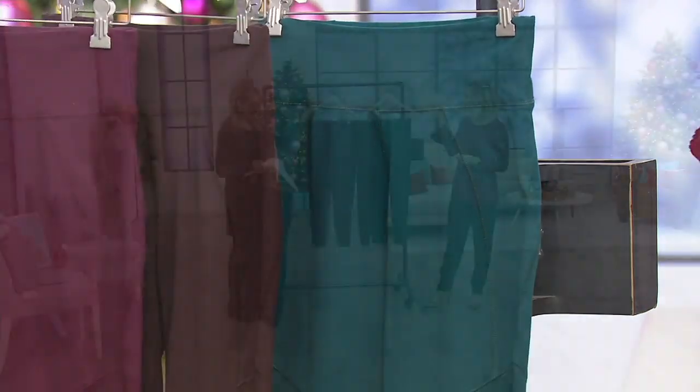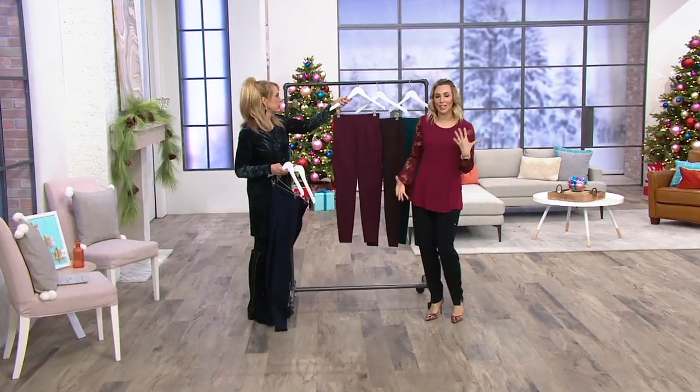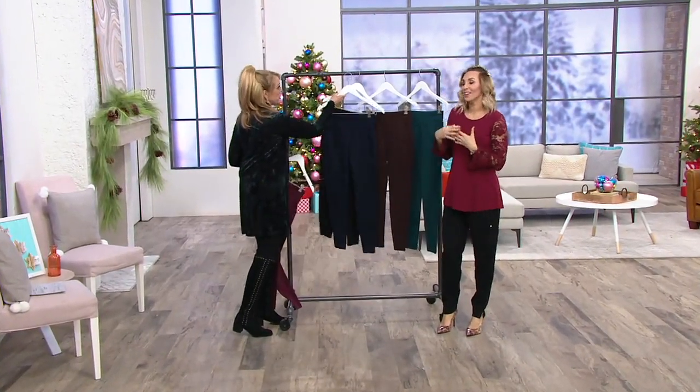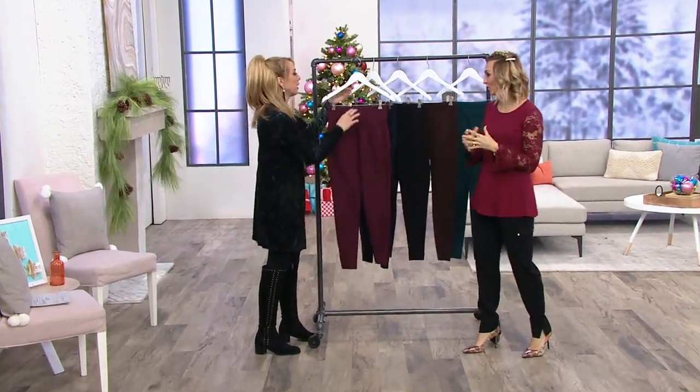Athleisure — we're all living it, right? Sneakers and a sweatshirt and leggings. Leggings with our sweaters. These are the pieces you literally live in. High end, though.